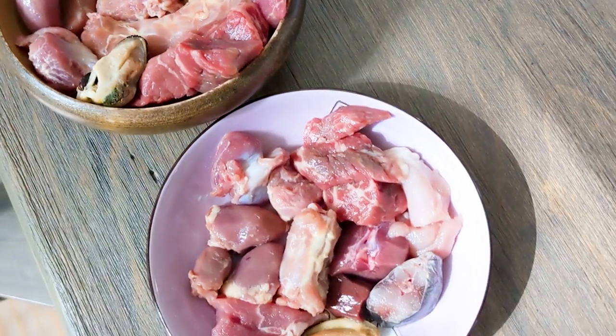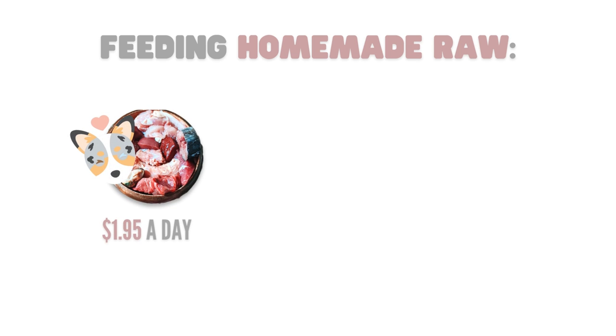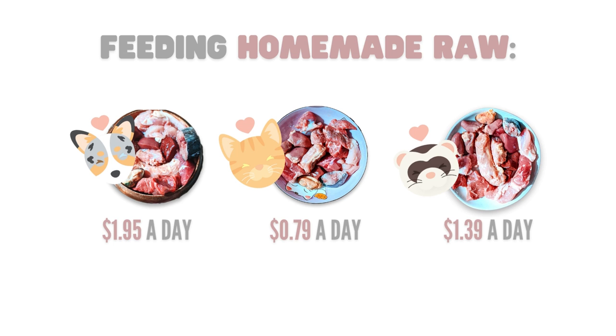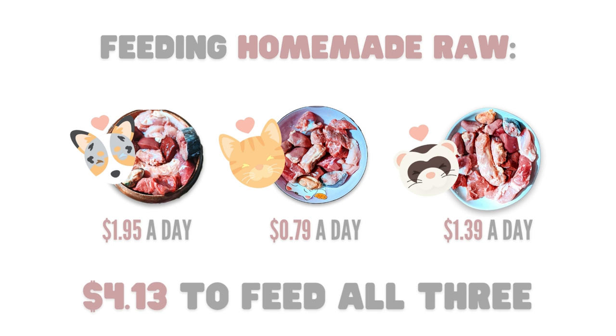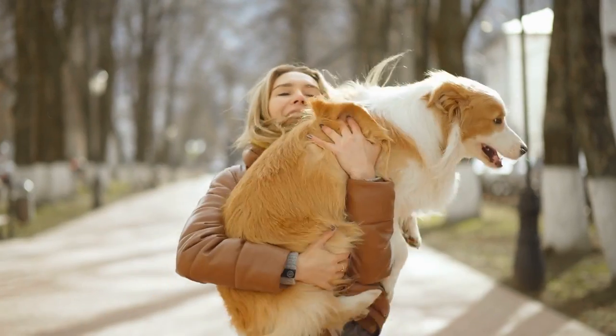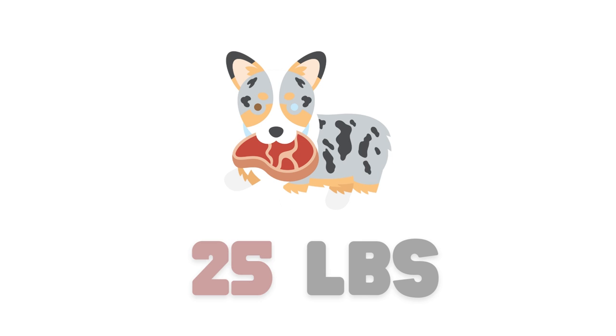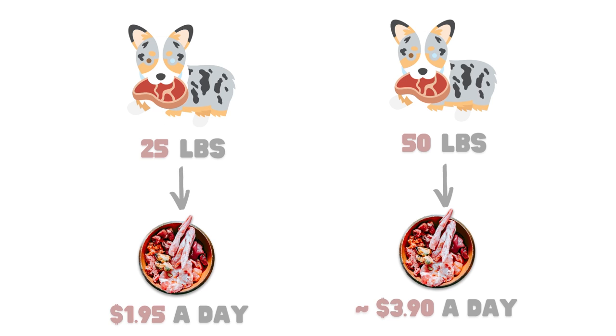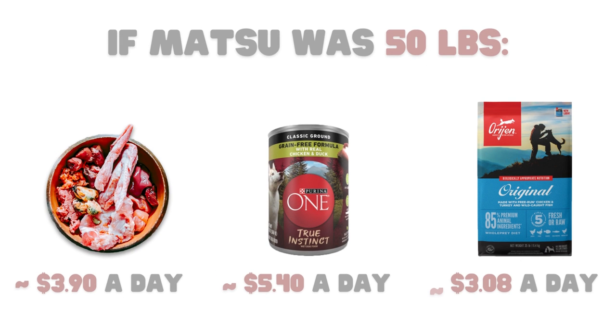Now let's look at the homemade raw meals. When feeding 1.5 pounds of food daily, I spent $1.95 for Matsu, $0.79 for Tangi, and $1.39 for Choji — totaling $4.13 daily for all three, and this haul will last about 10 days. For dog owners with larger breeds, let's change Matsu's weight to 50 pounds: the price per day would be roughly double Matsu's current meal cost, and that applies equally to raw, canned, and dry food.